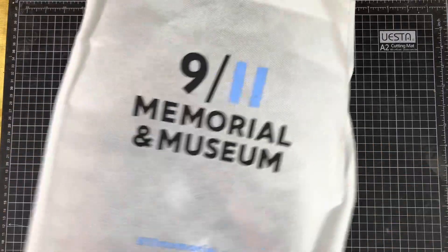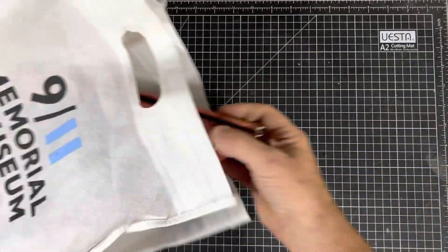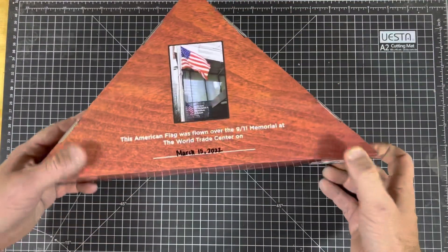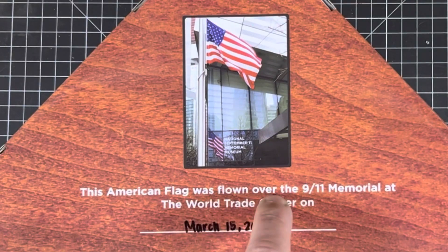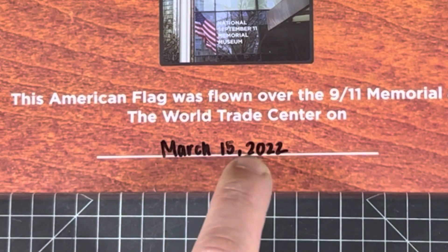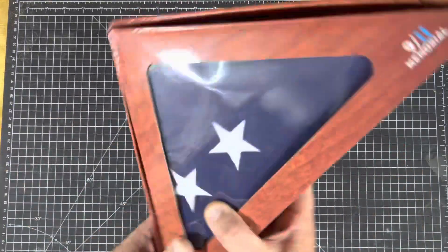My son and his friend went over to New York earlier this year and they wanted to take him down to the airport. They said, can we give you some money for fuel money? I said no, just get me a nice little souvenir from New York. Well, they surpassed my expectations. Here's the bag it came in - 9-11 Memorial and Museum. A flown flag from the Memorial Museum. This American flag was flown over the 9-11 Memorial at the World Trade Center on March 15th, 2022. What a superb present, what a superb gift.